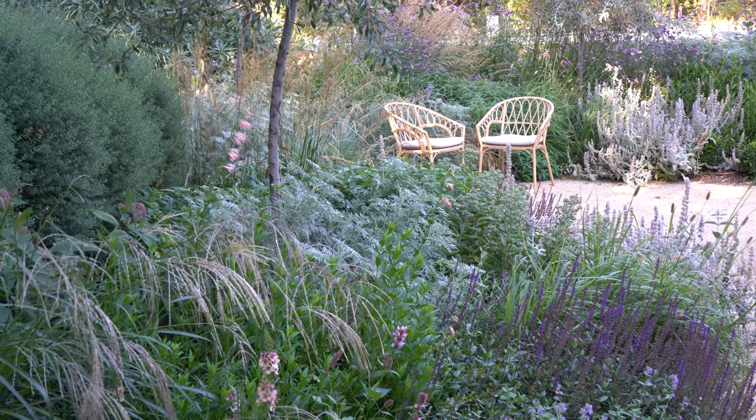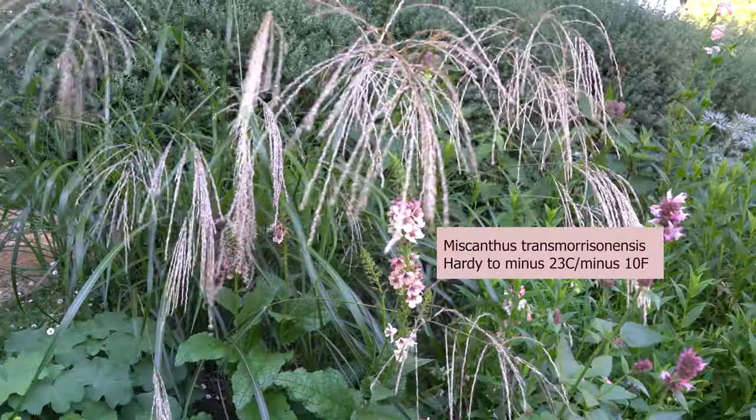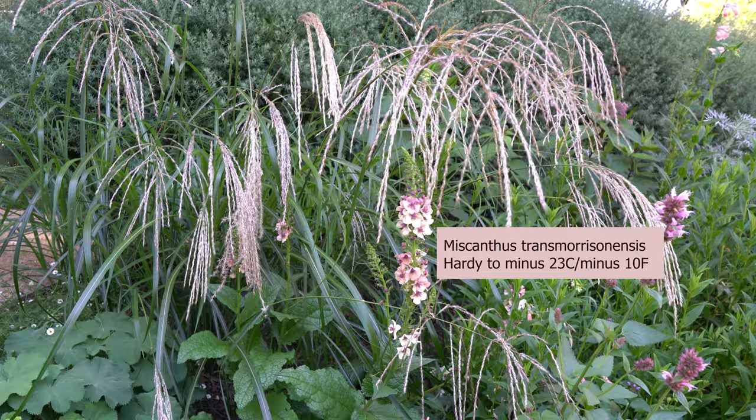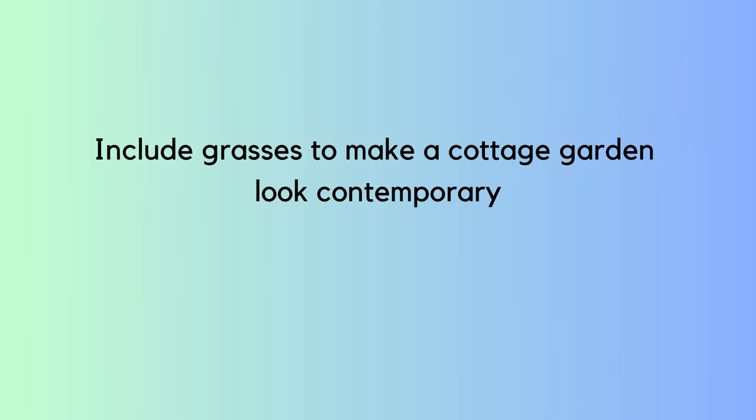How can a cottage garden become more contemporary? Grasses are a really good way to bring it into the now — traditionally they weren't really a plant that was used. In the Victorian era style, grasses give a really relaxed feel to the planting, lots of movement, and they also bring in a heap of different wildlife.